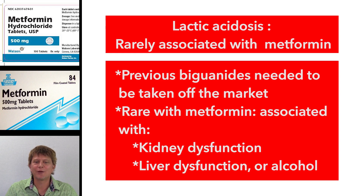Metformin is generally well-tolerated, except for the rare complication of lactic acidosis. Lactic acidosis is very rare with metformin, whereas with the previous biguanides it was a fairly common and oftentimes fatal complication — so much so that a couple of other biguanides actually had to be taken off the market because of lactic acidosis. Metformin only seems to have that problem when it's associated with other risk factors.